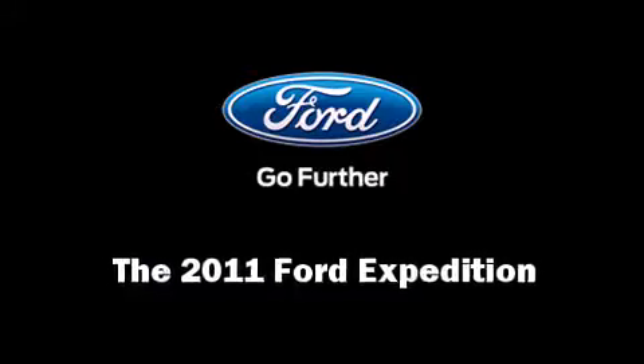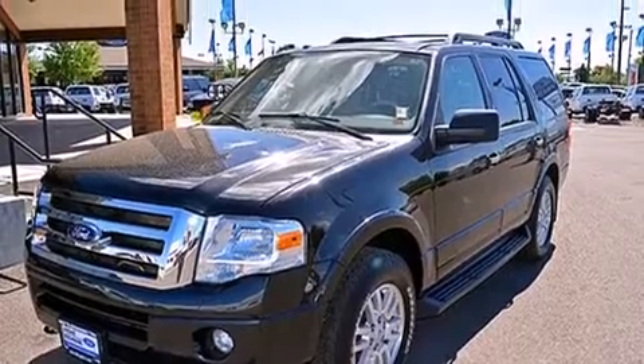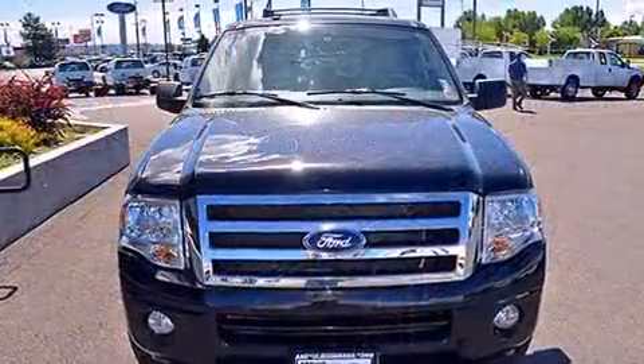The 2011 Ford Expedition. It features an automatic transmission, four-wheel drive, and a powerful eight-cylinder engine.